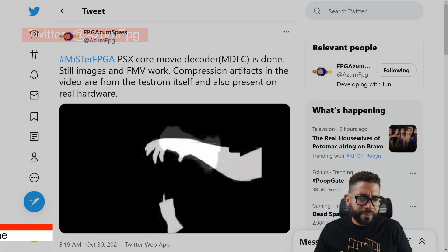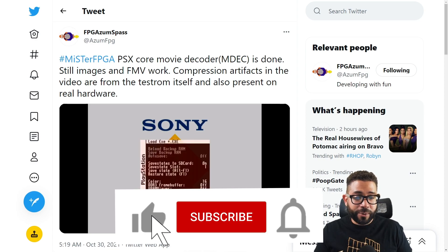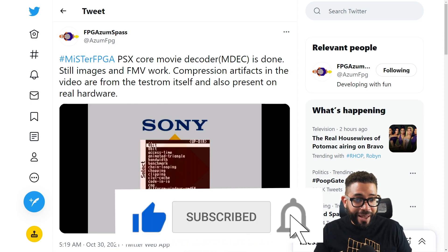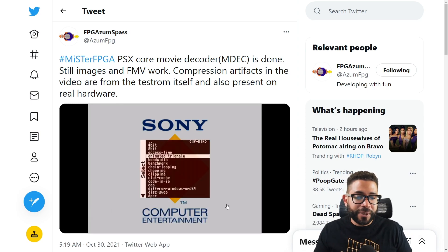Anyway, that's it for updates. I hope you enjoyed this video. If you did, please give it a like, and if you want to see more content like this, hit the subscribe button and the bell icon so you can get notified of future videos. Thanks for watching and I'll speak to you next time.